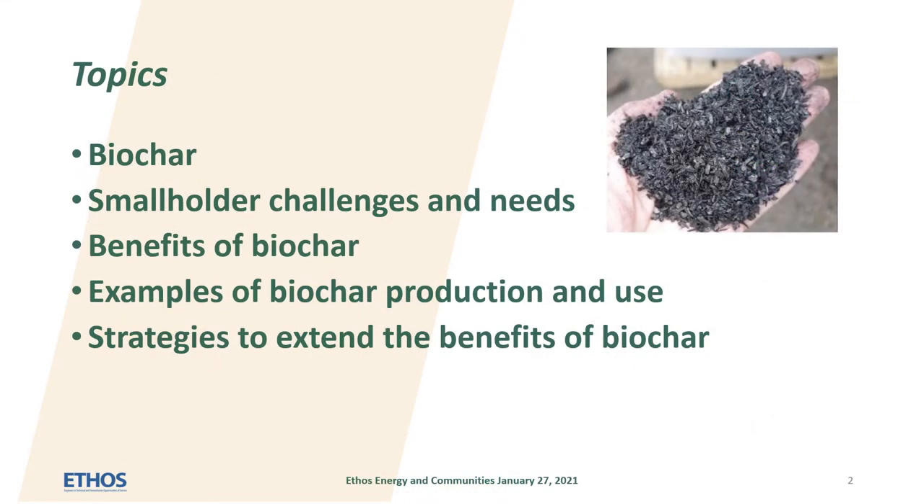I will describe a few of the characteristics of biochars, typical smallholder needs and challenges, the benefits of biochars, some examples of biochar production and use, and I will list some of the strategies which may extend the benefits of biochars to smallholders.